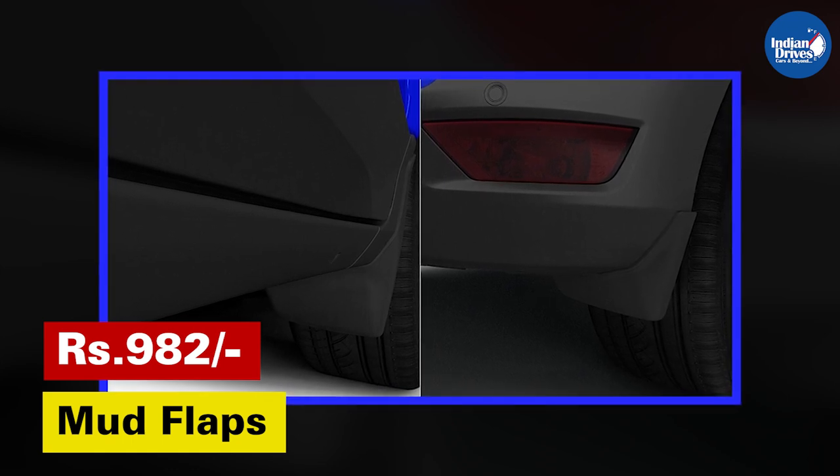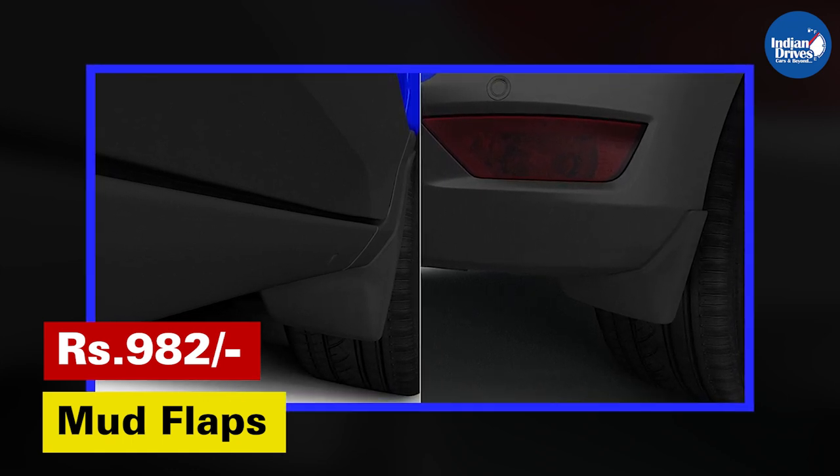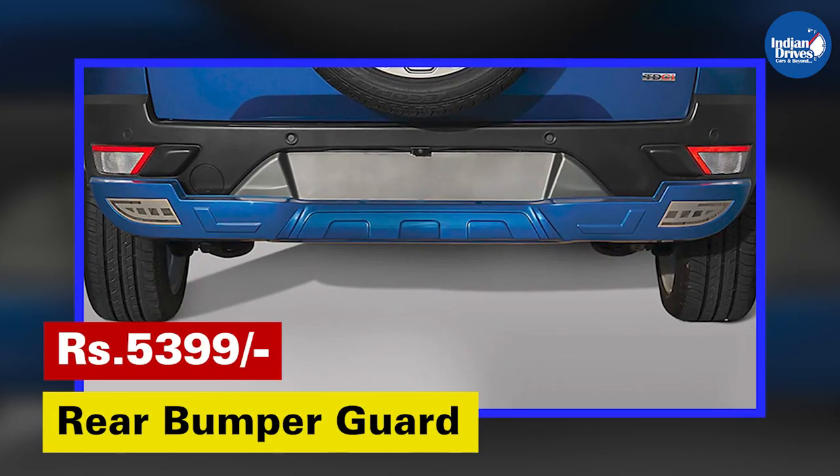Mud Flaps — protects the body from mud, slush, water and deflected stones. This will cost Rs. 982.